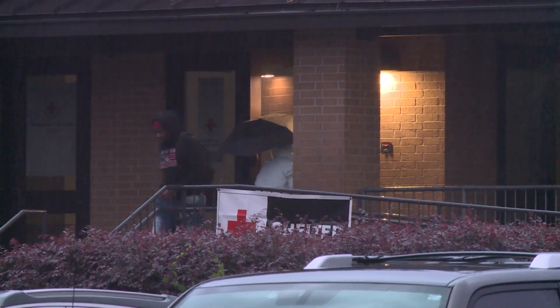We had 37 people who stayed in the shelter here today. Across all of our shelters that were open, we had over 120 people that took shelter in a Red Cross shelter.